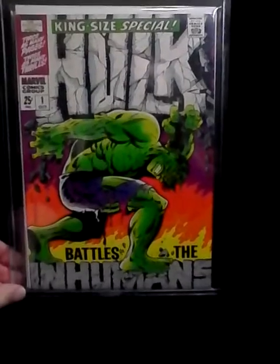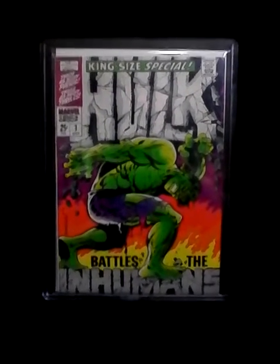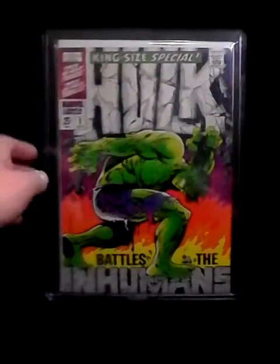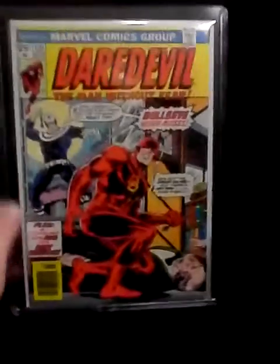Number four is another really awesome key issue in really high grade — that's the Jim Steranko Hulk King Size Special number one. With the Inhumans movie coming out, this book should go up. Check out that spine — it's really nice and legible. I've seen these with the spine all messed up. I love this book.